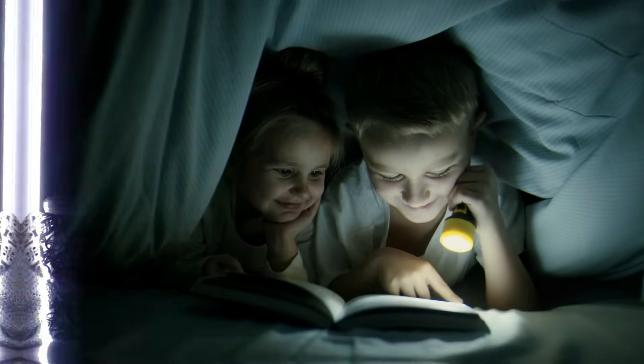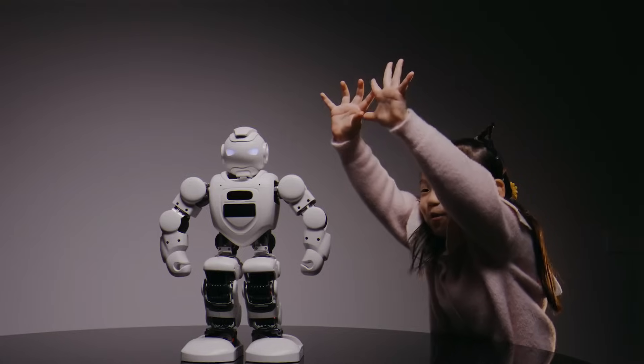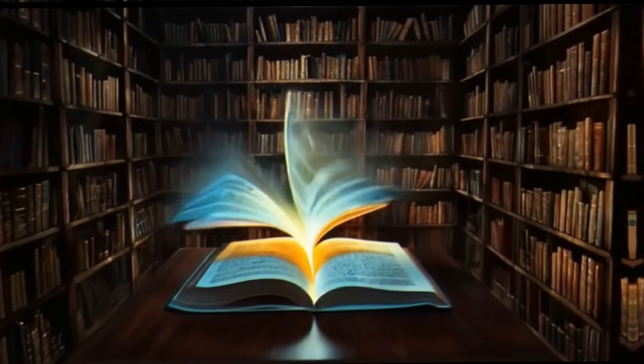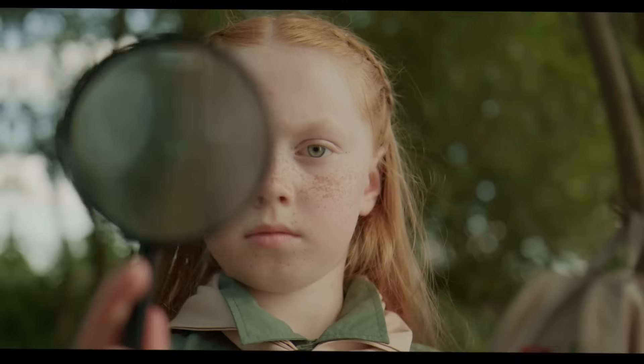Every child loves a bedtime story, but what if the storyteller isn't a parent or even a teacher? What if it's AI? Today, two powerful platforms step into the spotlight: Gemini and ReadKids. Both promise to turn ideas into magical storybooks, but only one may become your go-to storyteller. So, who truly writes the story of tomorrow? Let's find out.